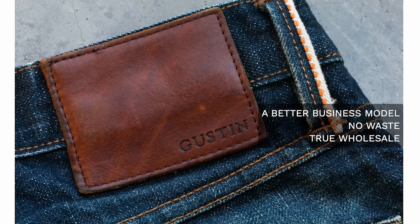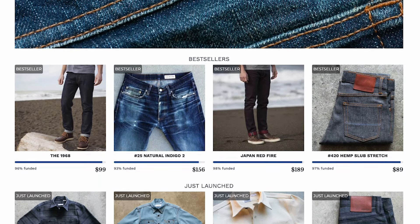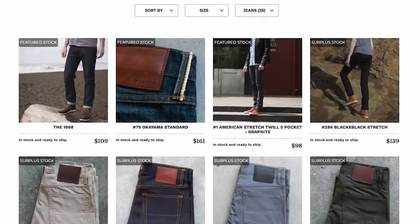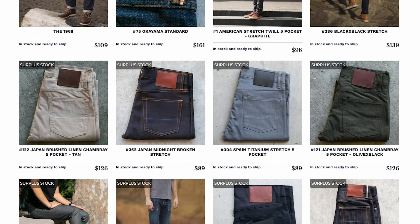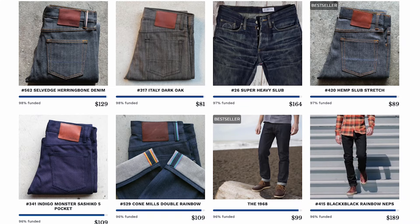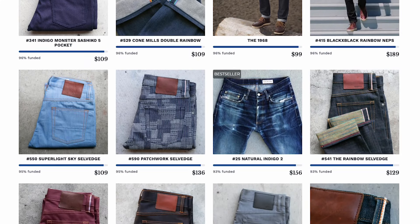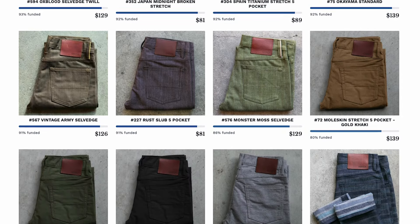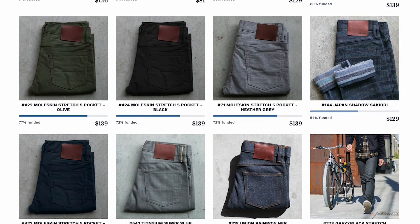This is my very first product from Gustin, so going into this review I had a wide open mind. They are a pretty unique company — a lot of their products are crowdsourced. This Number 75 Okayama Standard was from their stock, but they crowdsource a lot of their new denims, shirts, and materials they're thinking about putting out.